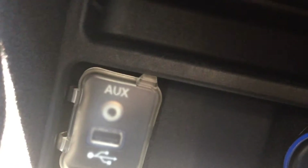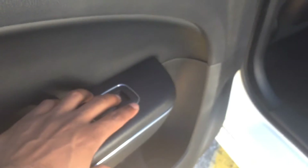Down in the center console compartment you've got auxiliary and USB outlets, along with a cup holder. Moving to the rear of the car, there's lots of space in this four-door. The cloth seats in the back are very comfortable, and the center seat folds down to give you an extra cup holder. You've also got power windows in the back.